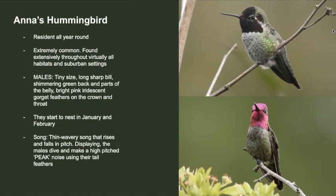Anna's hummingbirds also do a display where they hover in one spot, slowly go up into the air, and then dive really, really fast. Right at the bottom of their dive, they spread out their tail feathers. Because the air rushing over the tail feathers is so fast, it creates a high-pitched peak noise. Here's what that sounds like.